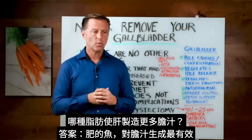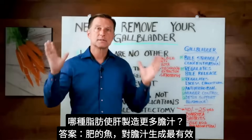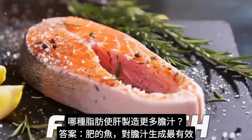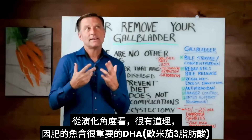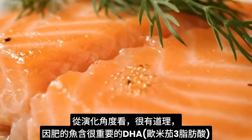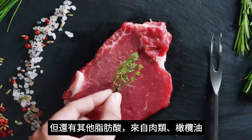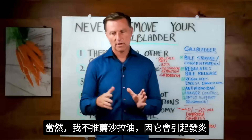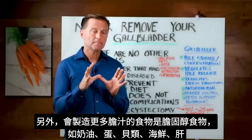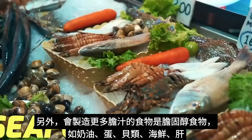What type of fat most encourages the liver to make more bile? Apparently, fatty fish have the most potent effect on bile production — evolutionarily this makes sense, because fatty fish contain DHA, an omega-3 fatty acid. Other fats from meat and olive oil also help, but seed oils should be avoided as they create inflammation. Cholesterol-rich foods also trigger the liver to make more bile: butter, eggs, shellfish, seafood, and liver.